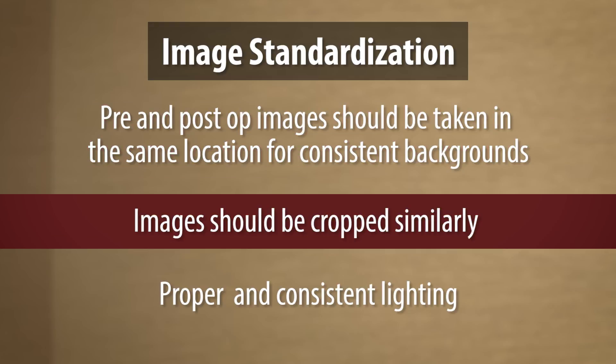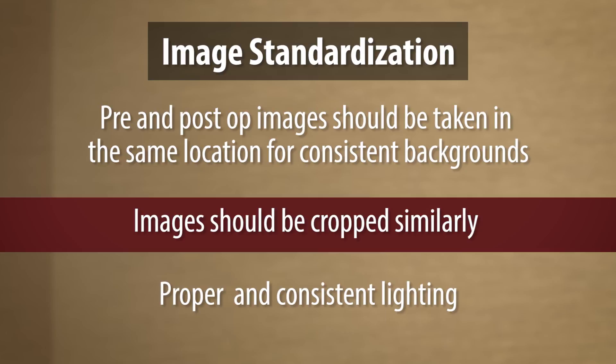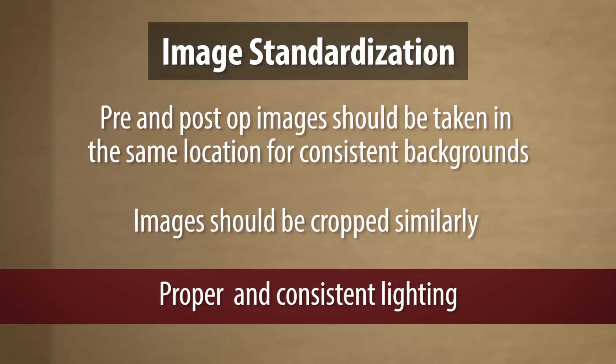They should be cropped similarly. If a patient's pre-ops are from here down, it would make no sense for the post-ops to be taken from a different point, so that way, on the page, they'd be aligned. Standardized cropping, backgrounds, lighting is very important, the distance at which the photos were taken, and then also high-quality artwork and illustrations — anything that would enhance the quality of your paper and make it easier for a reader to take the technique or tips and tricks you're describing and implement that in his or her practice.